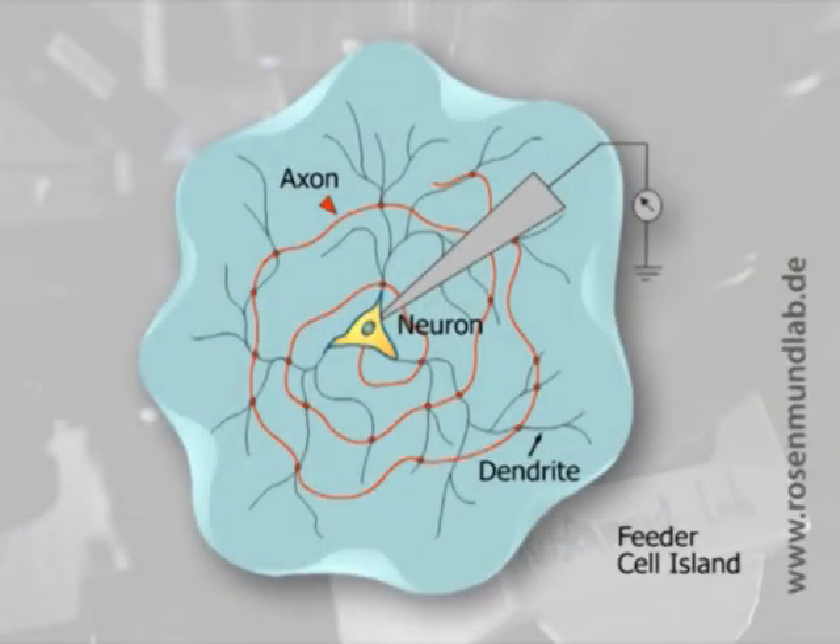To test for a role of the VGluT isoforms in control of release probability, we used the autaptic culture system, which is the culturing of a single neuron by itself on an astrocyte island. The purpose of this is that you know the origin of all the synapses, you can do a whole-cell voltage clamp analysis, and you can do some quantitative assessment of exactly where in synaptic transmission you might have a deficit.